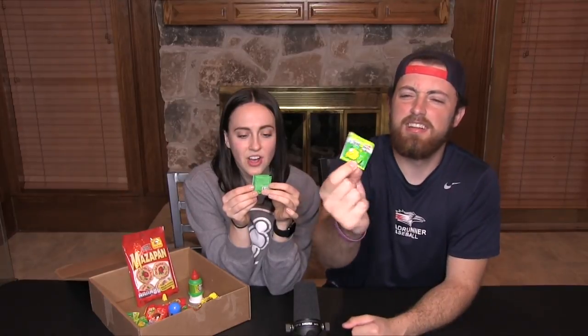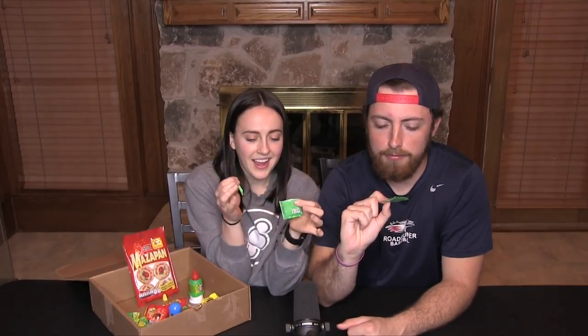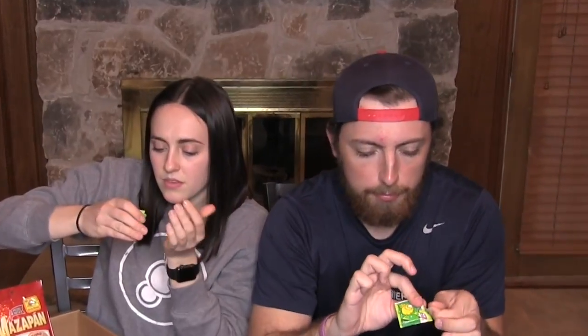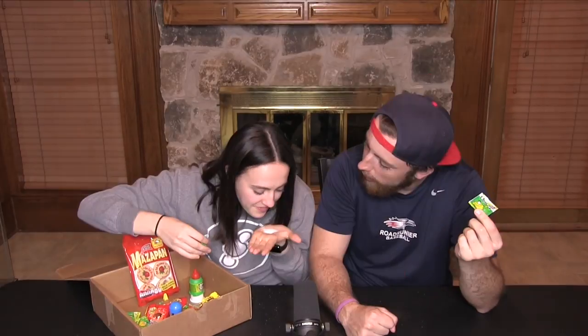Next, this one is very interesting — it's salt and lemon powder. This doesn't seem like a candy because it's salt; you put it on something. I'm going to put it on my tongue. You won't do it — all or nothing, I'll do it if you do it.